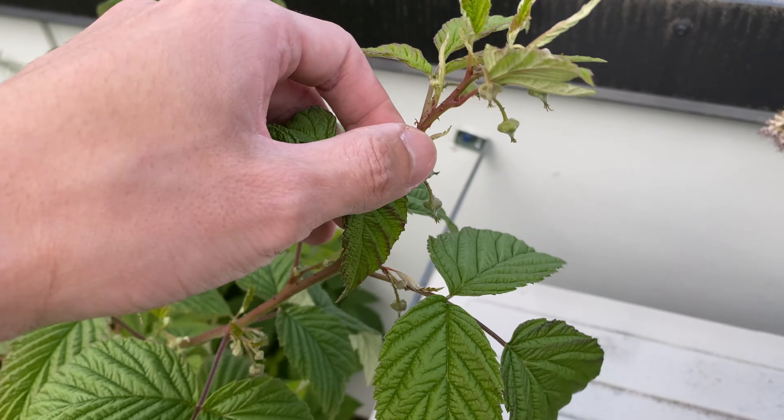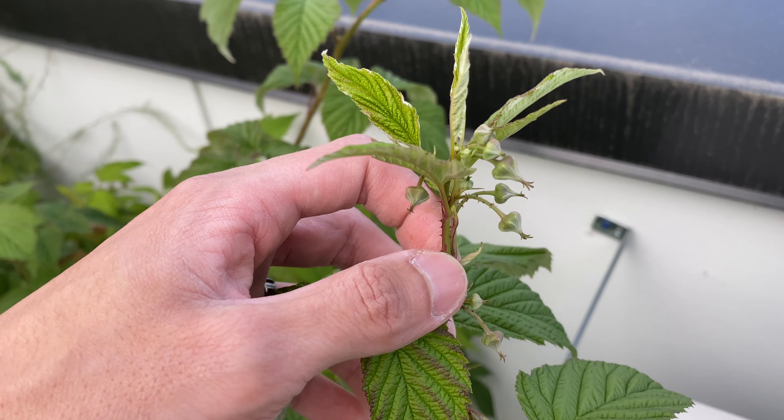And here's the raspberry. You can see the new canes are producing some flowers.